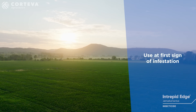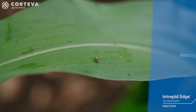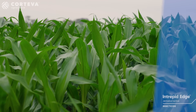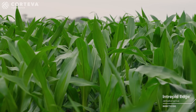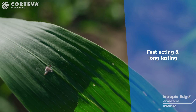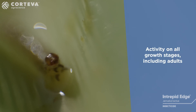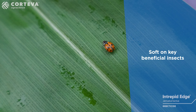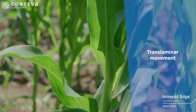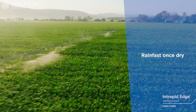Remember, use Intrepid Edge at the first sign of infestation when the grubs are small. Intrepid Edge is not a group 28 — it should be used first, in rotation or as an alternative to group 28s. Intrepid Edge is fast acting and long lasting. It has activity on all life stages including adults, while being soft on key beneficials. Intrepid Edge has translaminar movement, so it reaches where the fall armyworm lays their eggs, and is rain fast once dry.